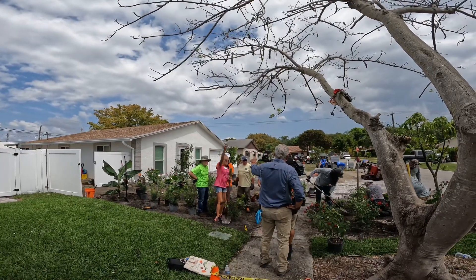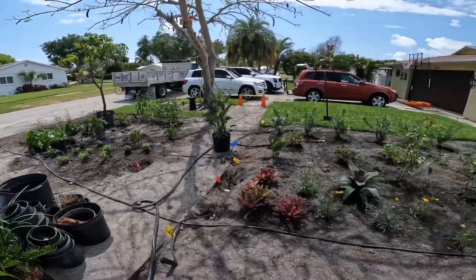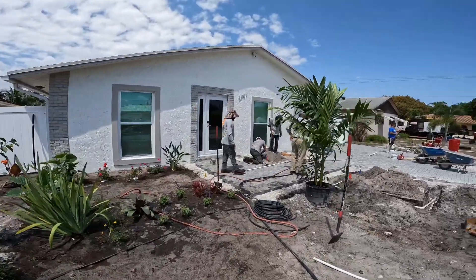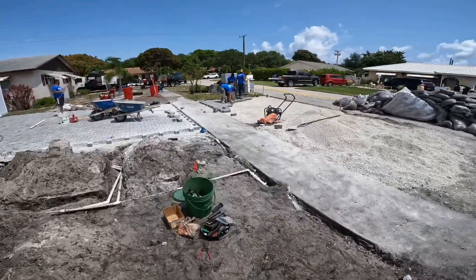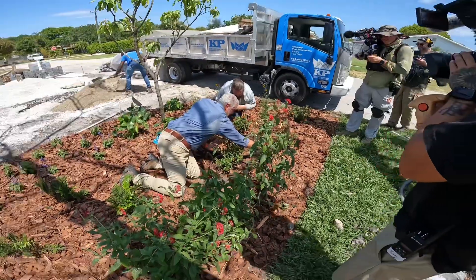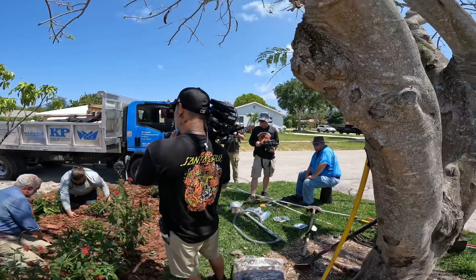One, two, three — Flip My Yard! We're going to have a run.